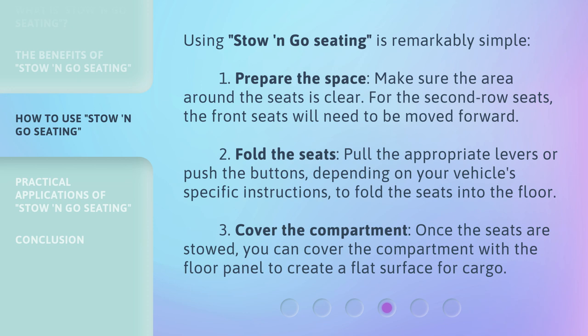Step two: fold the seats. Pull the appropriate levers or push the buttons, depending on your vehicle's specific instructions, to fold the seats into the floor. Step three: cover the compartment. Once the seats are stowed, you can cover the compartment with the floor panel to create a flat surface for cargo.